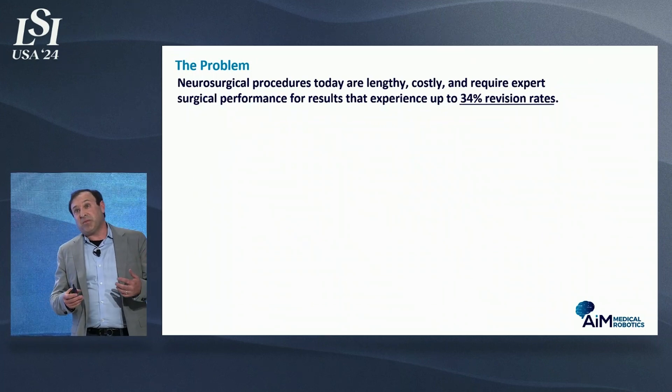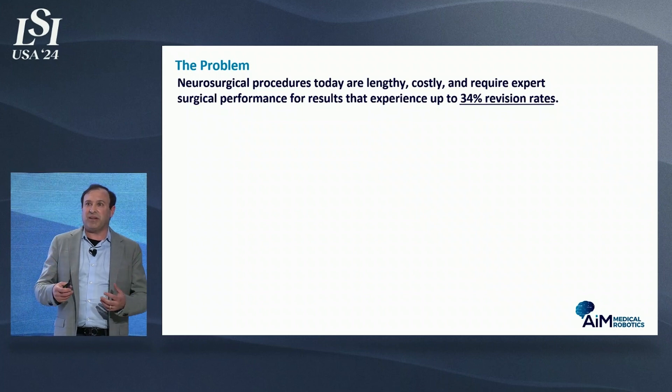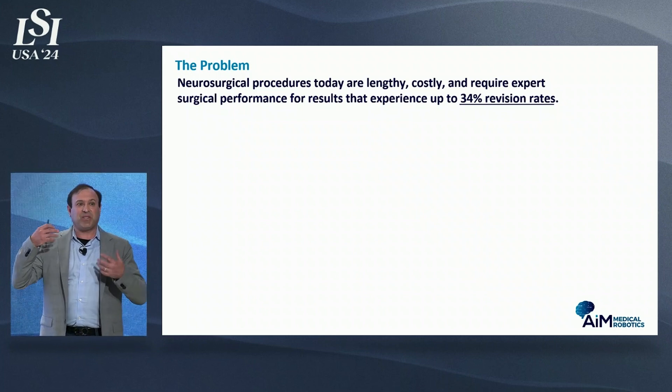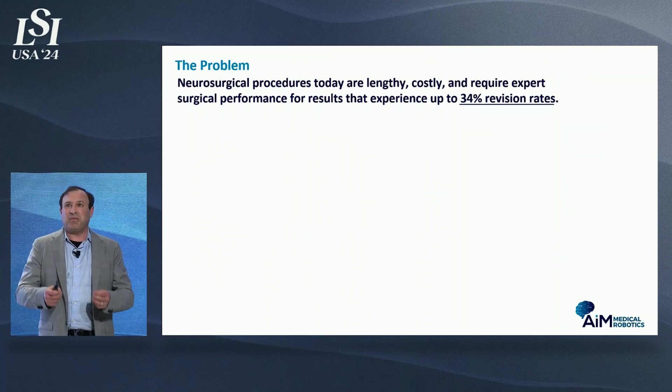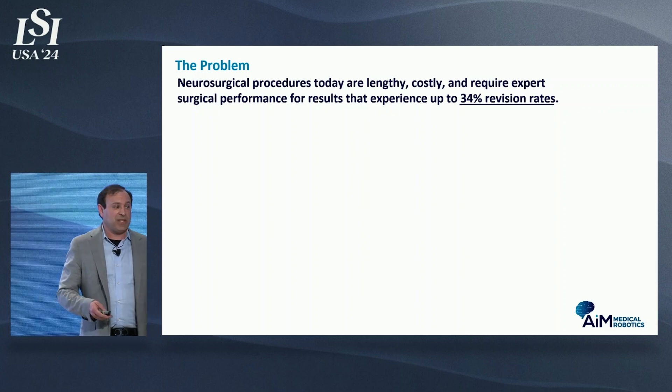As patients move, with different patient orientations, registration errors, CSF loss, air getting into the brain, and swelling — all of these cause anatomical targets within your brain to move. And that can be the difference between a successful and an unsuccessful surgical procedure.